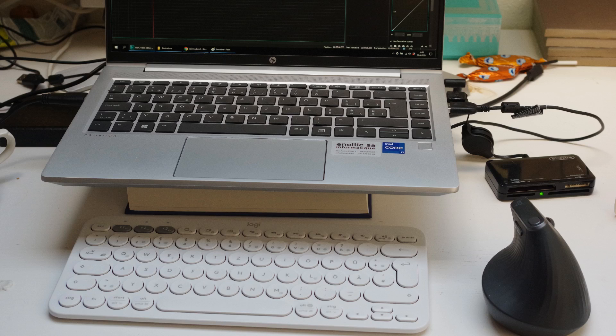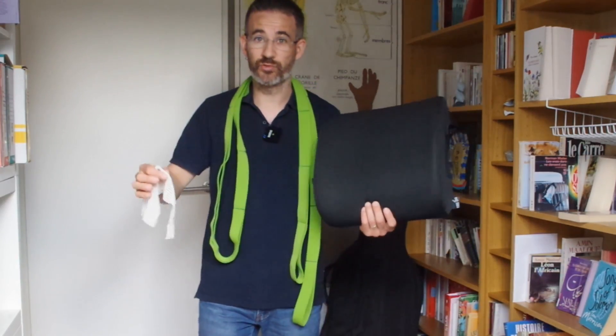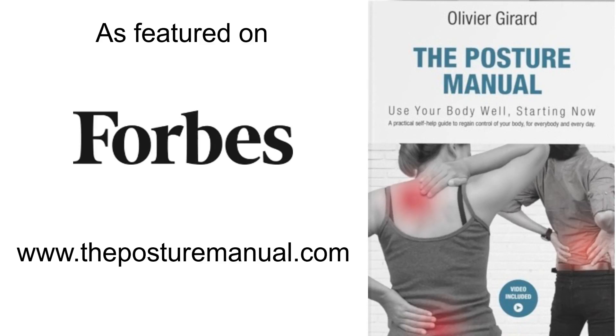Of course there are many other accessories you may want to take depending on your activities. For example, as I was planning on editing some videos, I brought my compact keyboard and a wireless mouse. The laptop stand is provided by a few thick books. But my point with this video was to tell you that these three accessories, especially the two first ones, are useful in a variety of situations and most of us don't think of them.